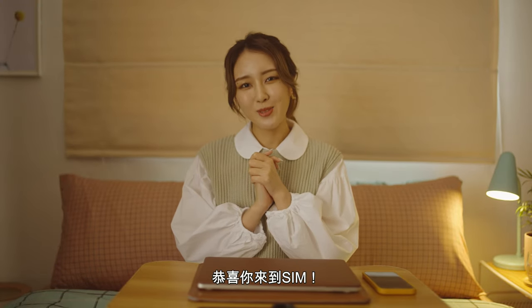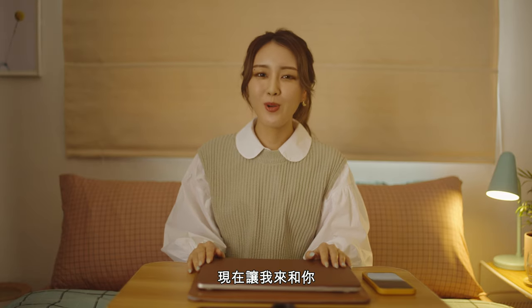Congratulations for getting into SIM! Now, let me share with you how you can prepare for your trip to Singapore.